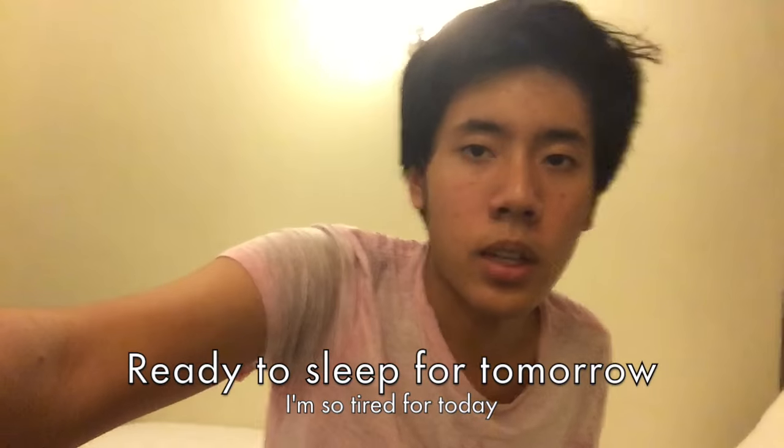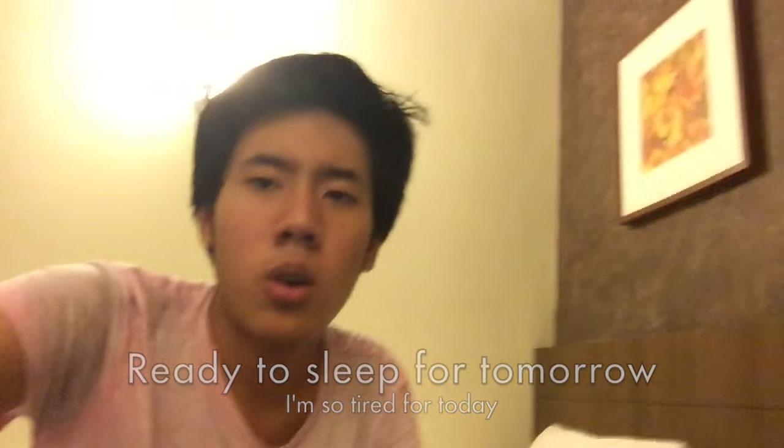Now I'm back at the Westry Hotel and I'm going to sleep for tomorrow — I'm very tired today. This room is a standard room, and this room has no window. So that's it — see you tomorrow.